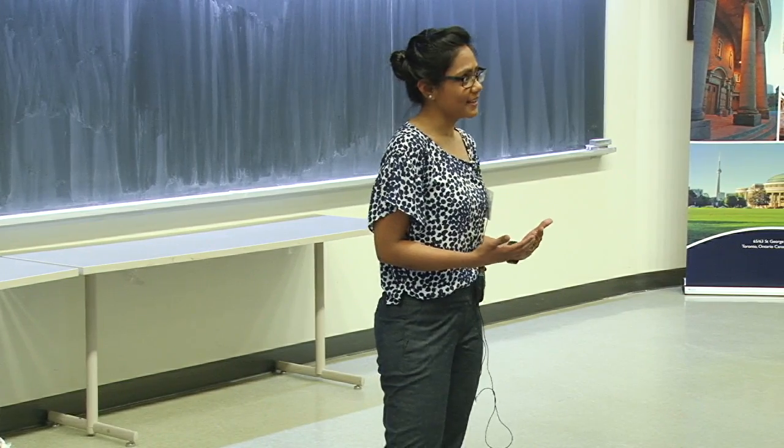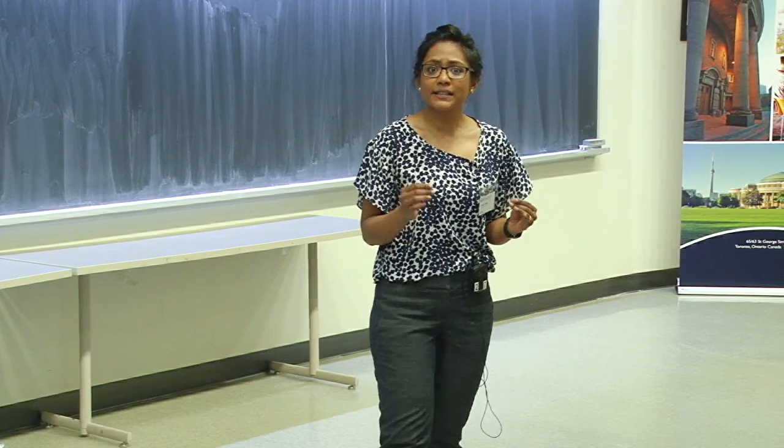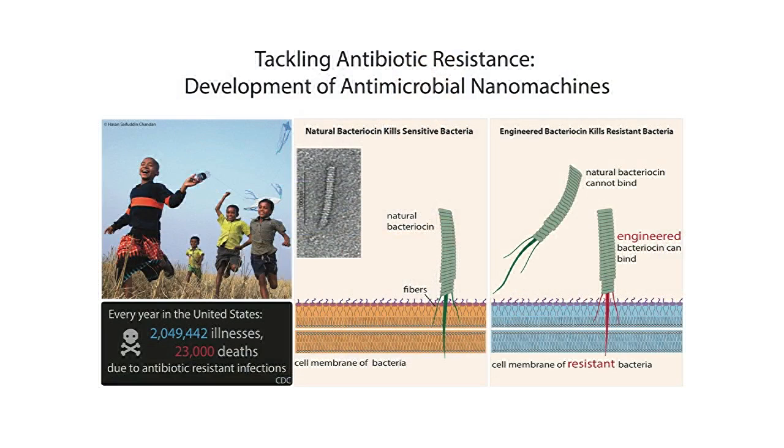After coming to study in Canada, I've realized that this problem of antibiotic resistance is a global problem. In the US alone, 23,000 people die every year as a direct result. Conventional antibiotics are progressively becoming less effective. Bacteria are evolving really fast to gain resistance, sometimes within months of introduction of new drugs. With very few antibiotics in the pipeline, we are losing the arms race against bacterial evolution.